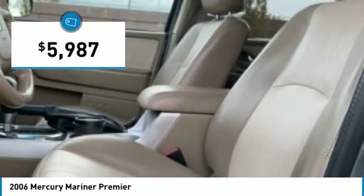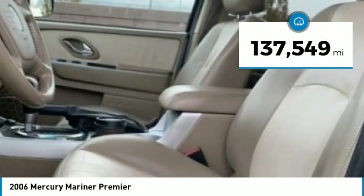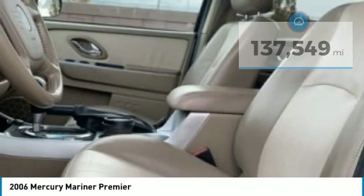It is priced below $10,000. This vehicle has less than 140,000 miles. Here are some of this vehicle's great options.